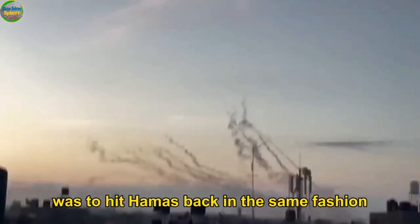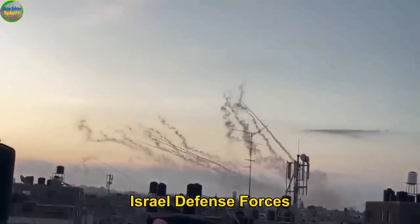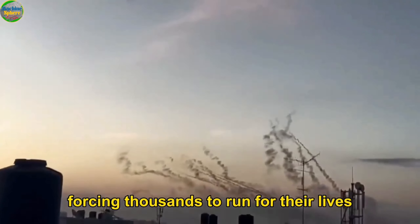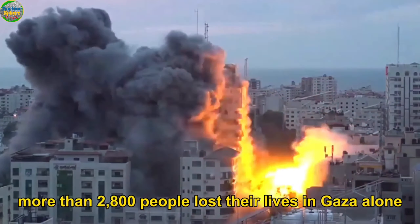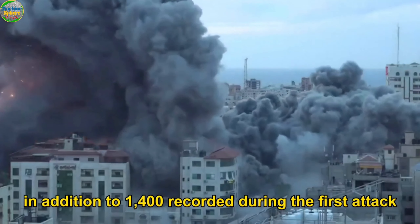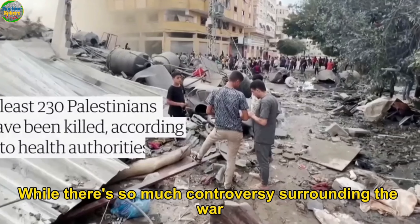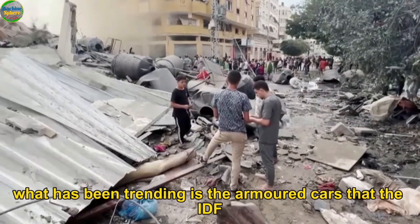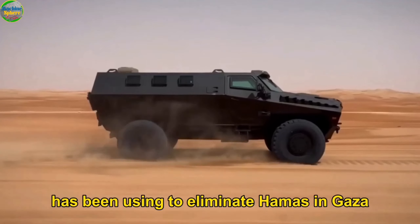Israel's counteraction was to hit Hamas back in the same fashion. Through the IDF — Israel Defense Forces — Israel dropped about 6,000 bombs on Gaza, forcing thousands to run for their lives. As of 16th October, more than 2,800 people lost their lives in Gaza alone, in addition to the 1,400 recorded during the first attack. While there's much controversy and countries like the United States and Russia taking sides, what has been trending is the armored cars the IDF has been using to eliminate Hamas in Gaza.